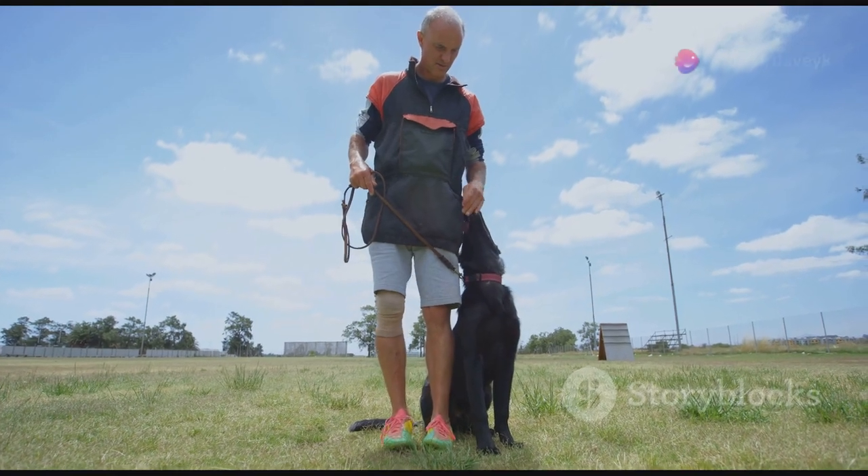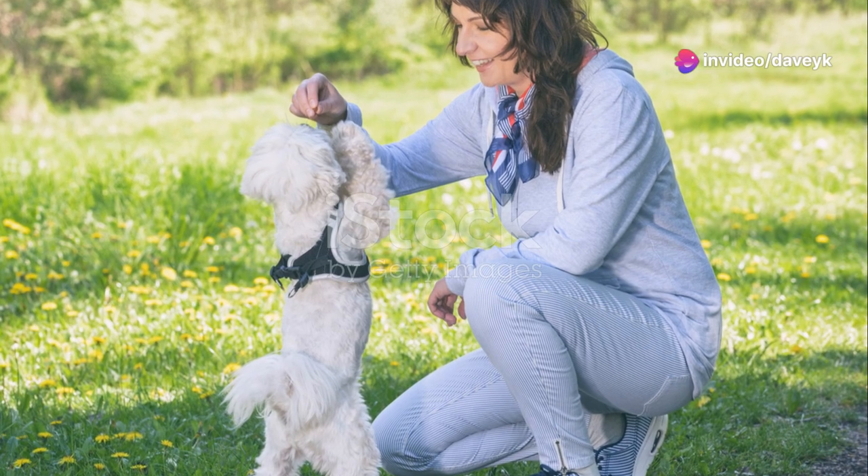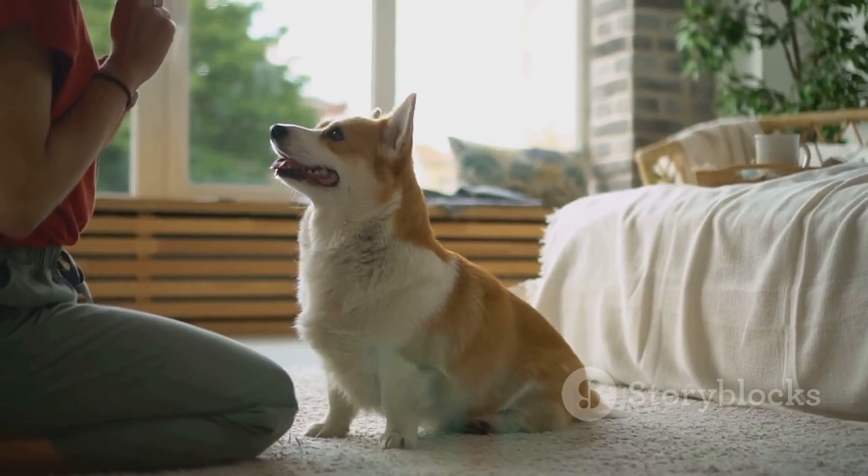Hack number 6: Practice in different places. Dogs might learn to follow commands in the living room but forget all their training in the park. Mix up your training spots to help them generalize their behavior.